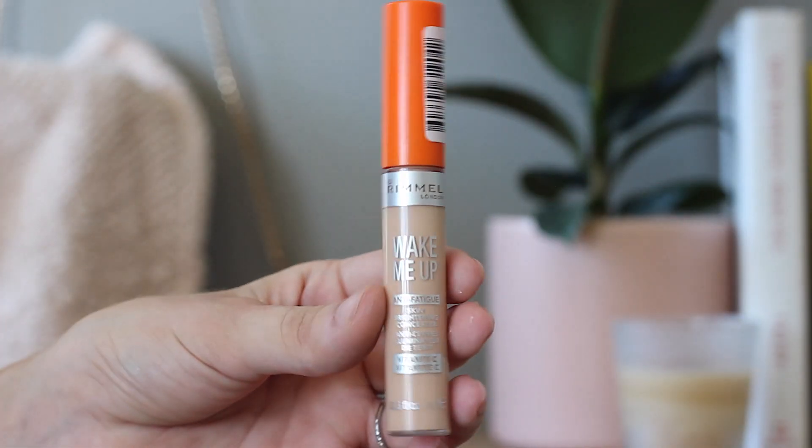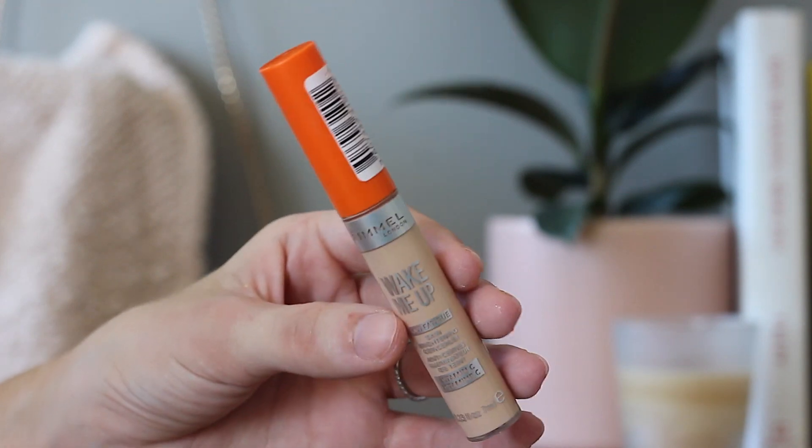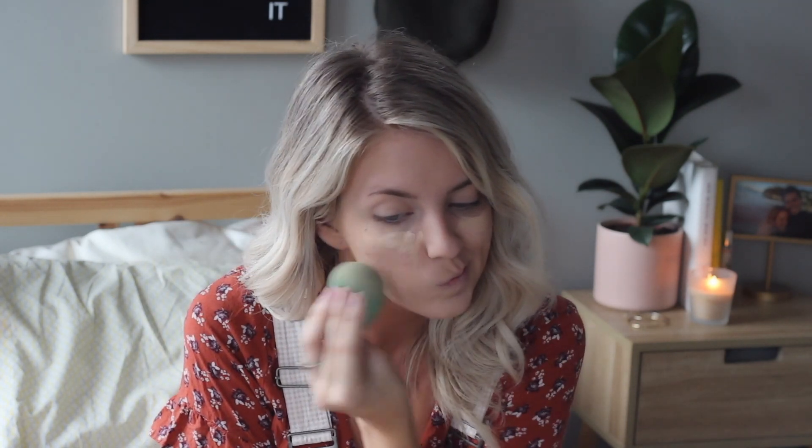Now I'm going in with a concealer. This is the Rimmel Wake Me Up Concealer — I picked it up when I got the foundation as well. I just pop that under my eyes, on my chin, and then on any acne spots where I want a little bit more coverage. I'm also going to pop some of this concealer on my eyelids.